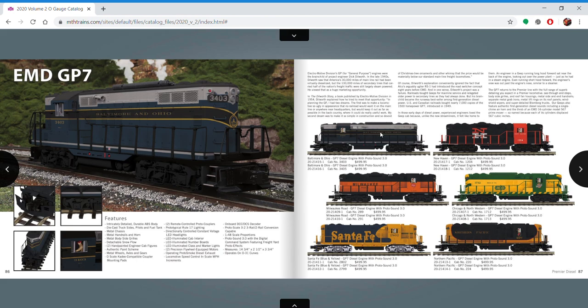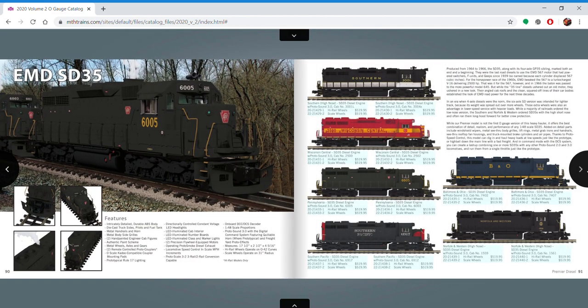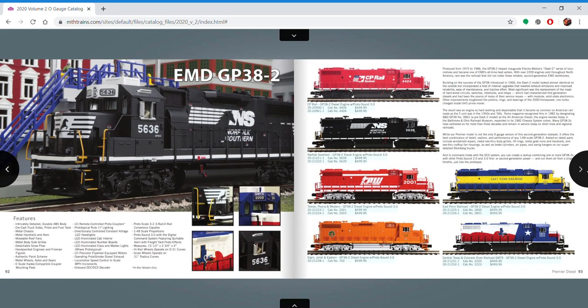F3s and F7s kind of count because they have the same prime mover, but it'd be nice if we got a factory Jeep that had passenger announcements. SD45s — the Reading one's cool. SD35s — I've never been the biggest fan of these things, it kind of reminds me of a shrunken-down GP35. GP38-2s — I'm not as much of a fan, so definitely I'm still waiting. MTH is close enough so probably.